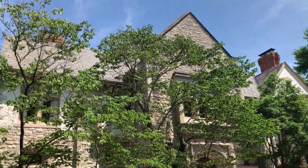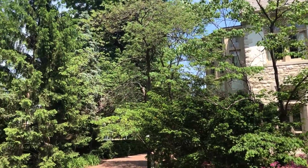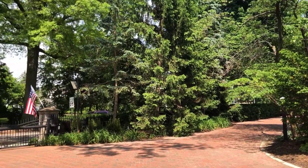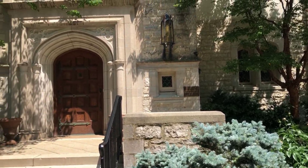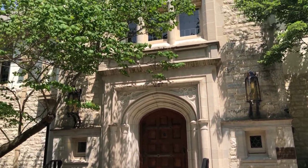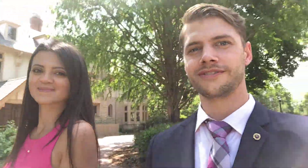Moving along, the pavers continue in the front as you can see. This is the front part of the mansion — it is a gigantic house and just absolutely beautiful. They've taken a lot of good care of this house, and the landscaping is beautiful.